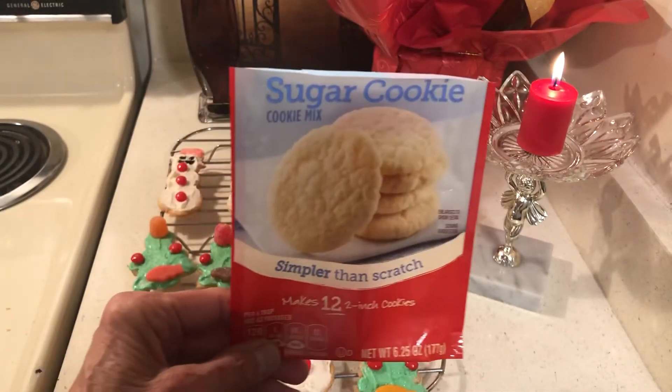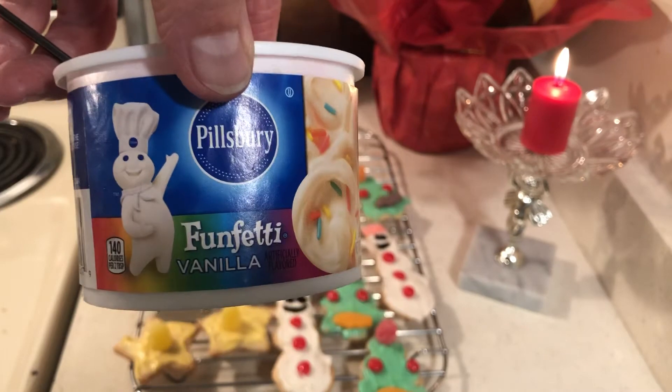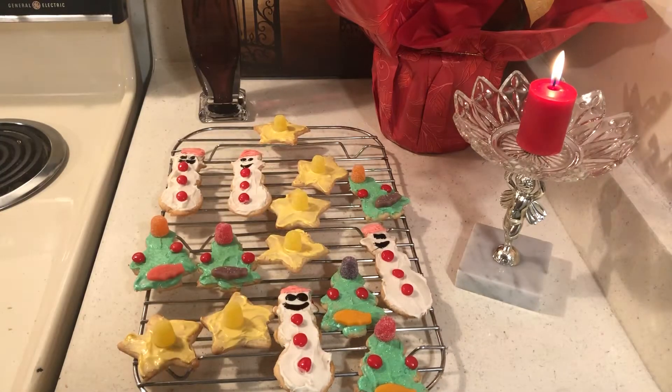I bought these at Dollar Tree so I could whip up a little batch of cookies really quick if I needed to. I also bought the icing at Dollar Tree. Now is the time — if you can get the food coloring, get it at Dollar Tree before you can't find it and have to pay $3.99 like I did once. They do have it at Dollar Tree.